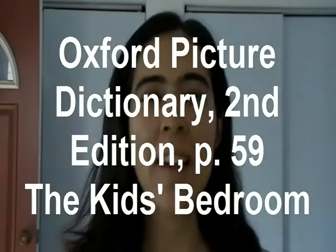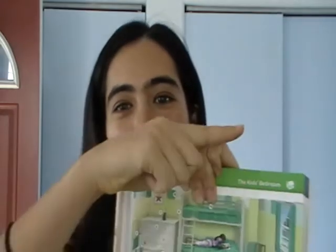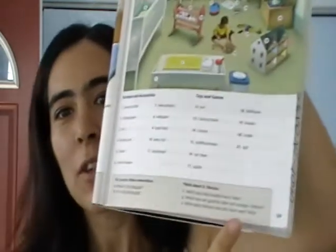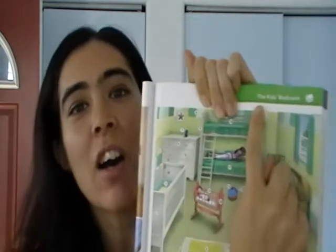My name is Meliza and I am your English teacher for today. We are using Oxford Picture Dictionary 2nd edition and we are on page 59. What does it say on the top right corner of page 59? The top right corner says the kid's bedroom. So let's take a look.